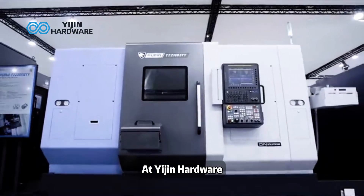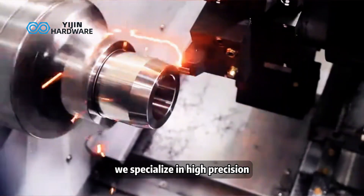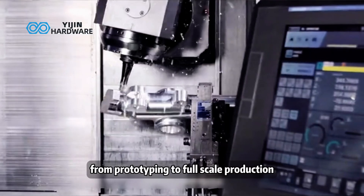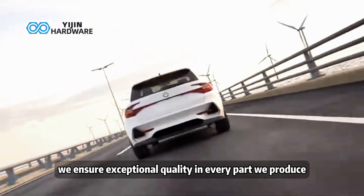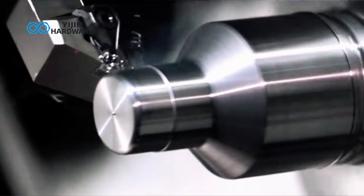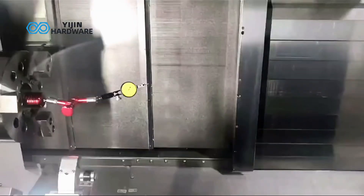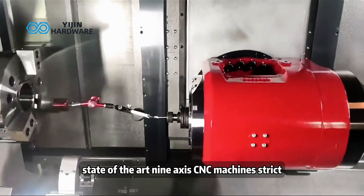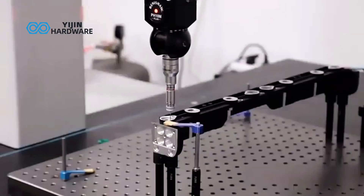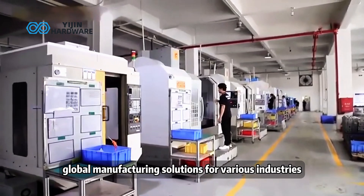At Yijin Hardware, we specialize in high-precision 9-axis CNC machining, delivering top-tier manufacturing solutions. From prototyping to full-scale production, we ensure exceptional quality in every part we produce — backed by state-of-the-art 9-axis CNC machines, strict quality control and inspection processes, and global manufacturing solutions for various industries.